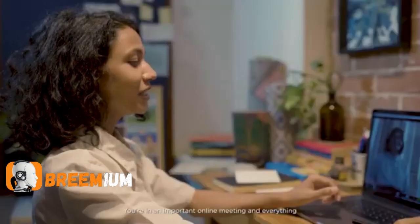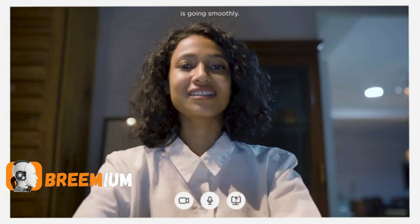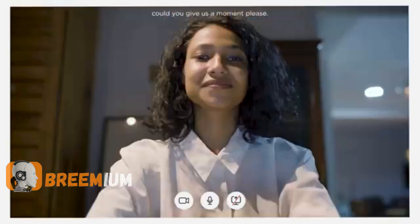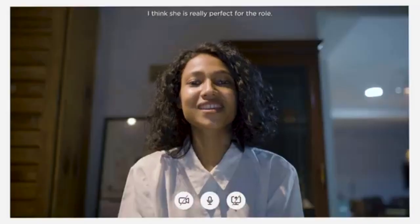Picture this. You're in an important online meeting and everything is going smoothly. 'I think you're on the same page on that.' 'Could you give us a moment, please?' 'Yeah, sure.' 'Thank you. Won't be long.' 'I really like her ideas. And the energy, I think she is really perfect for the role.'